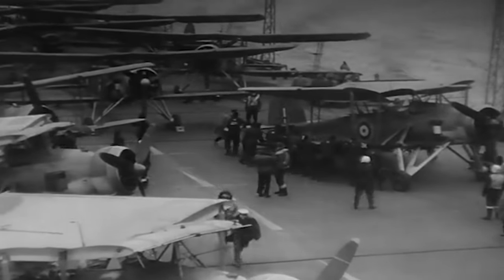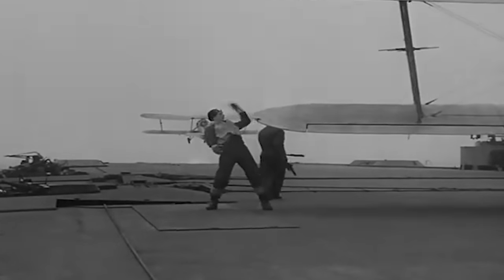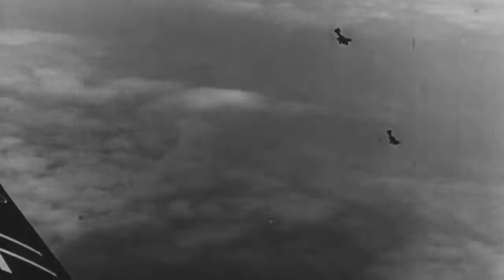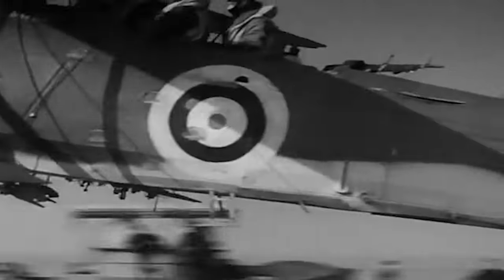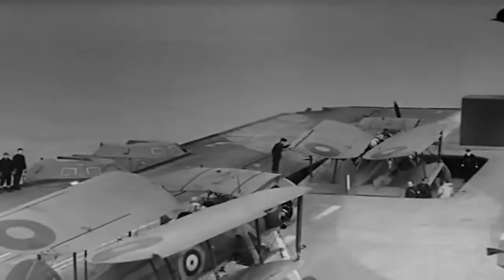The flight deck accommodated a diverse array of warplanes, from nimble fighters to the mighty bombers of the British Air Service. While the enhanced armor of the armored flight deck resulted in a reduction in aircraft capacity, the Illustrious carriers could still accommodate between 35 to 55 warplanes. The ship's armor scheme was designed to withstand the direct impact of 500-pound bombs, with a 3-inch-thick flight deck covered by 4.5-inch bulkheads and sides, and the waterline belt, hangar, and magazines also protected by over 4.5 inches of thick armor.